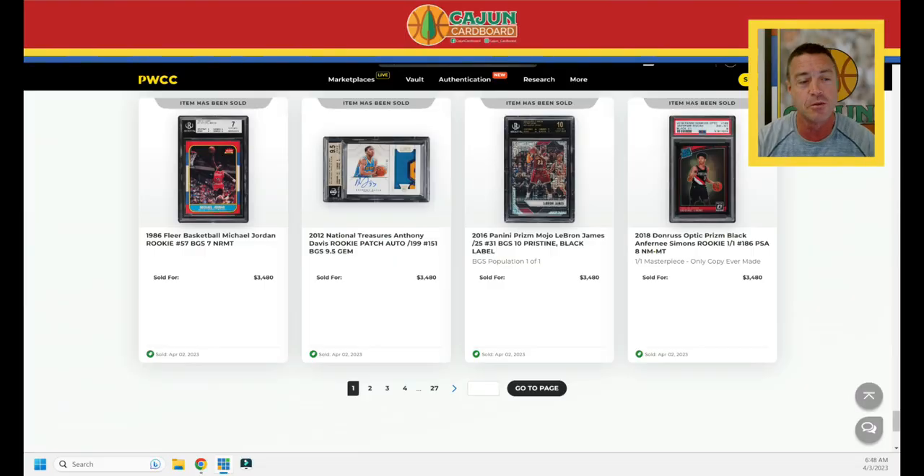Hey guys, Ryan with Cajun Cardboard coming at you from the great state of Louisiana. Today is April 3rd, a Monday. This should be getting into your YouTube feed super early — it's 6:47 AM Baton Rouge time. I'm giving you the Top 100 recap for the PWCC Weekly Auction No. 63. Huge Logo Man flavor. The top two ultra-modern post-2018 players take the top two spots, and I narrowly lost one of the Rushmore cards — I'm absolutely astonished. Stay tuned until the end.